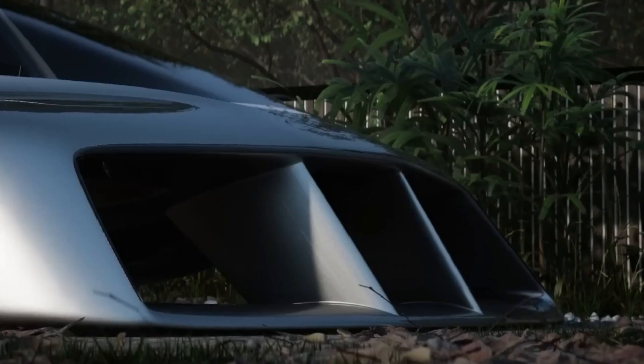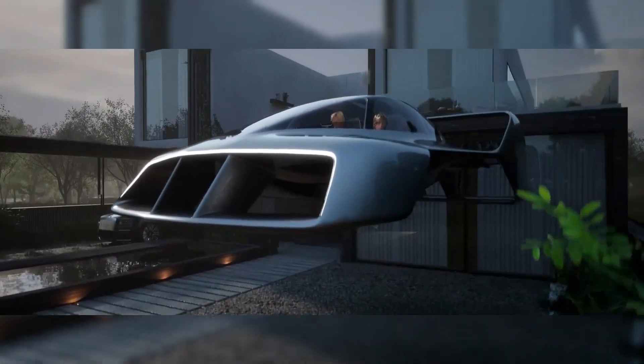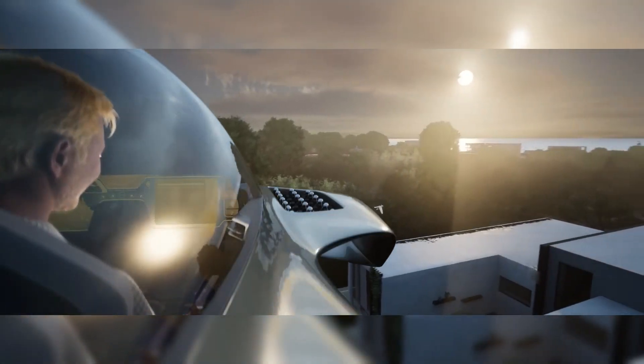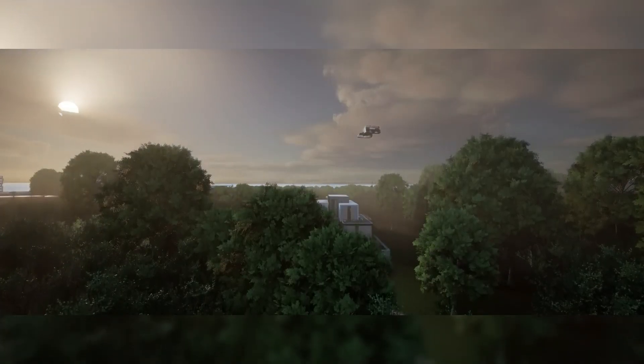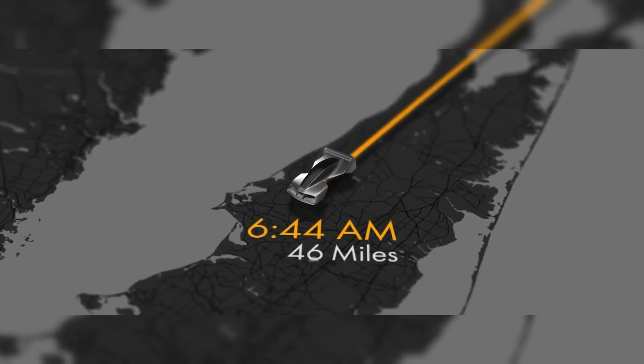Adding to its technological sophistication, the Leo Coupe includes 5G connectivity, enabling passengers to perform travel-related tasks mid-flight, such as booking accommodations or handling documents. The hypercar boasts a top speed of 250 miles per hour and a flight range of over one hour per charge.